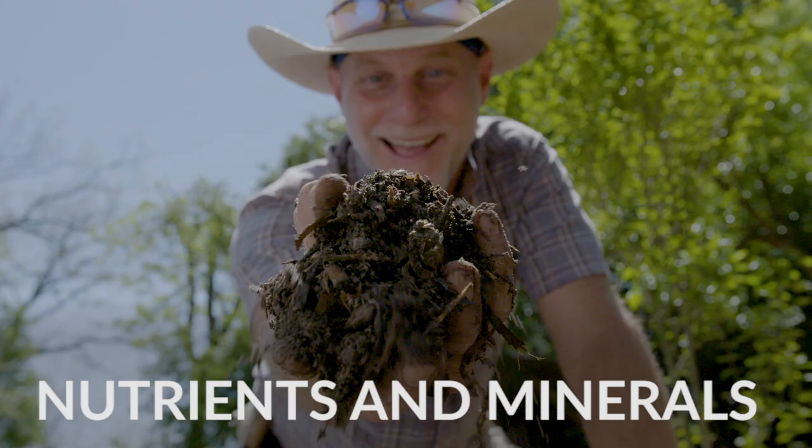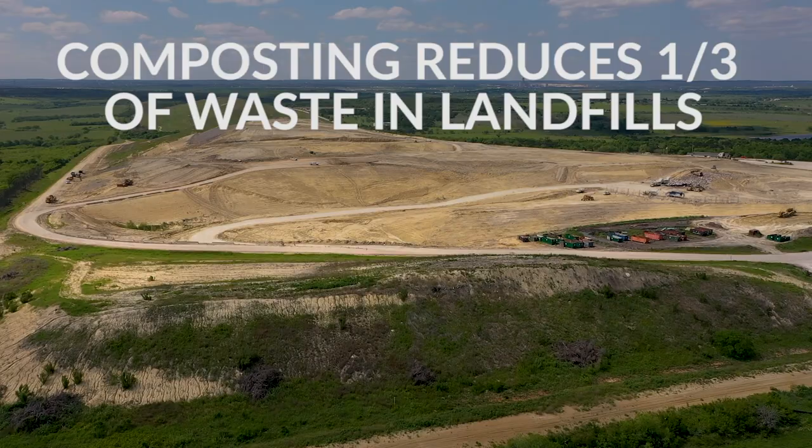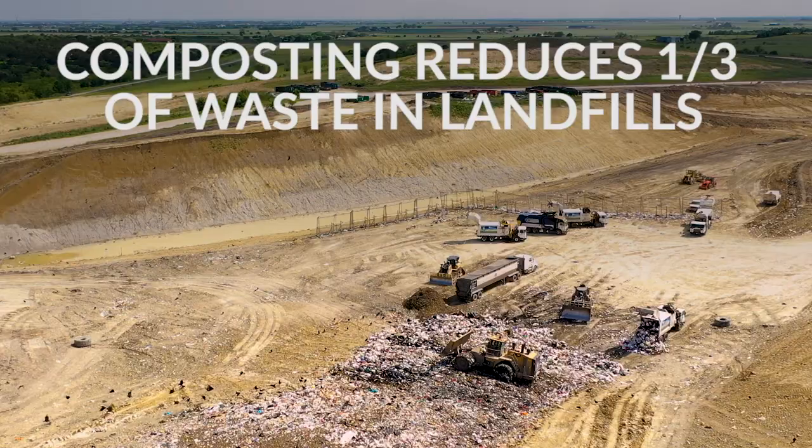Composting is an easy and effective way to add nutrients and minerals to our gardens. It also reduces up to one-third of our total waste going into our landfills.